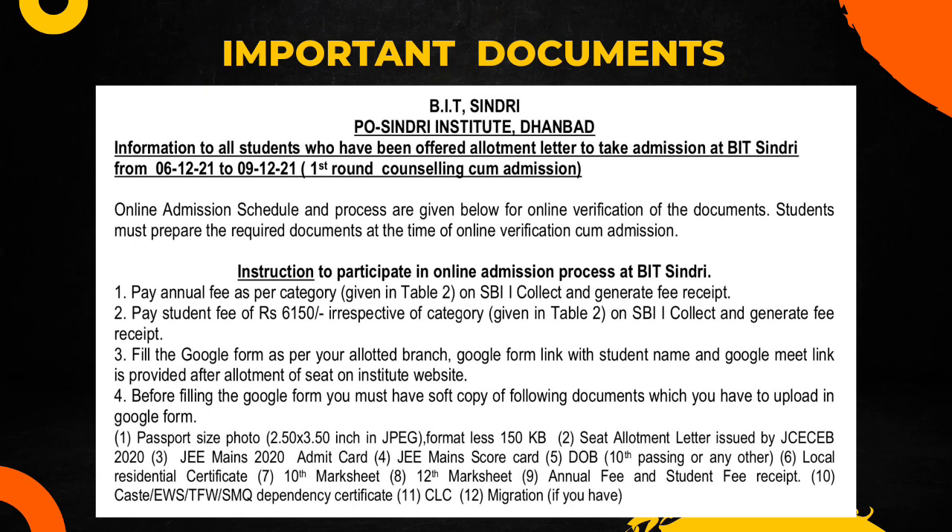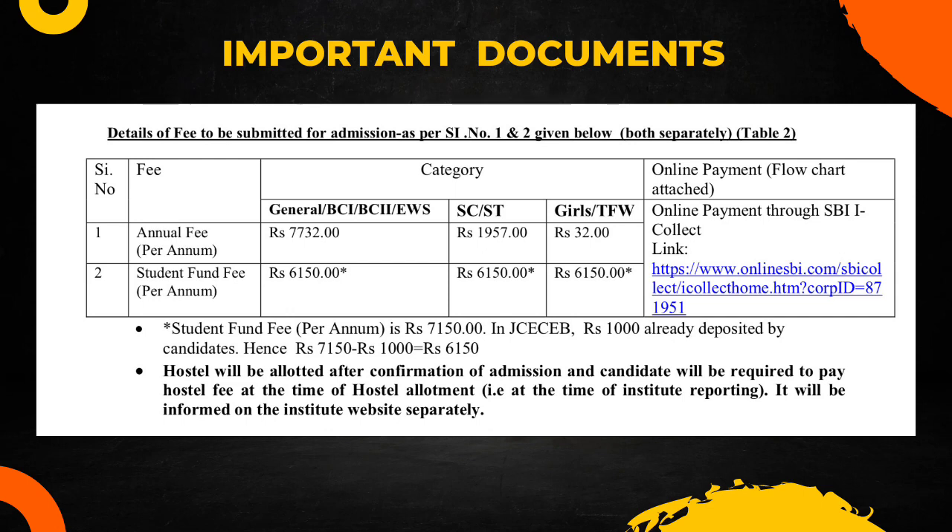The annual fee is ₹7,732 and the student fund fee is ₹6,150. For girls, the annual fee is only ₹32 — yes, you heard that right, only ₹32 for girls. The important things you will require are: one passport size photo, a seat allotment letter issued by JCCB, your JMS admit card, JMS scorecard, date of birth certificate, 10th and 12th mark sheets, annual fee receipt, and a cost/EWS institution fee waiver certificate and migration certificate.